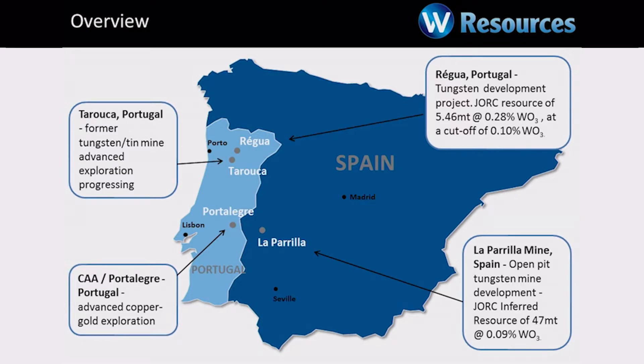Just back to an overview. La Perilla in Spain is the flagship. It's large. It's an open-pit mine. We have already actually produced from the tailings last year and at the beginning of this year as well. We've got good customers who like our product and want to buy more. Our second largest project is the Regoa mine in northern Portugal, about an hour and a half's drive east of Porto. I was literally there yesterday and that project is coming along exceptionally well.